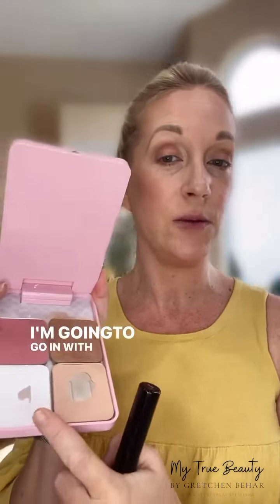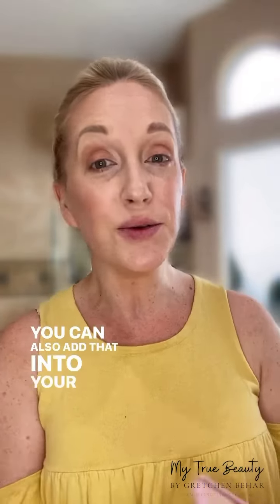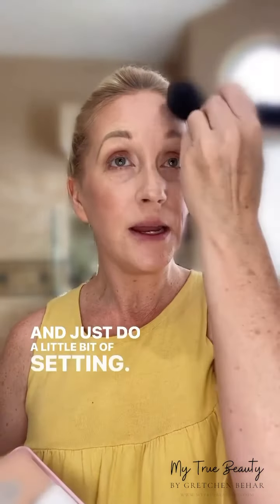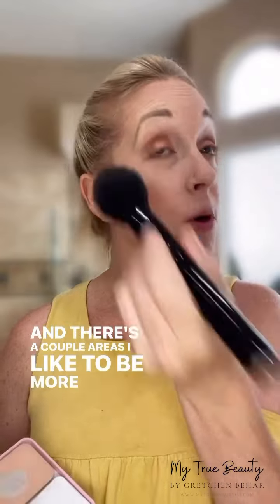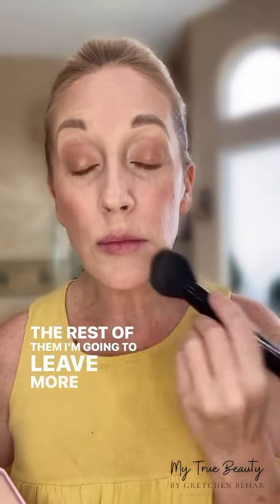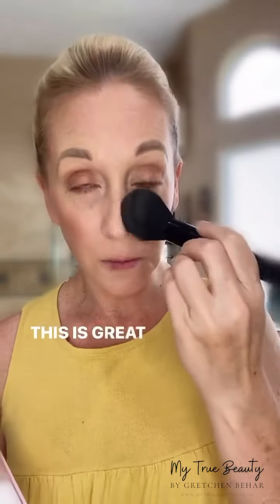I'm going to go in with the translucent powder — you can also add that into your palettes — and just do a little bit of setting. There are a couple areas I like to be more matte; the rest I'm going to leave with more of that glowing, dewy finish. This is great for setting too.